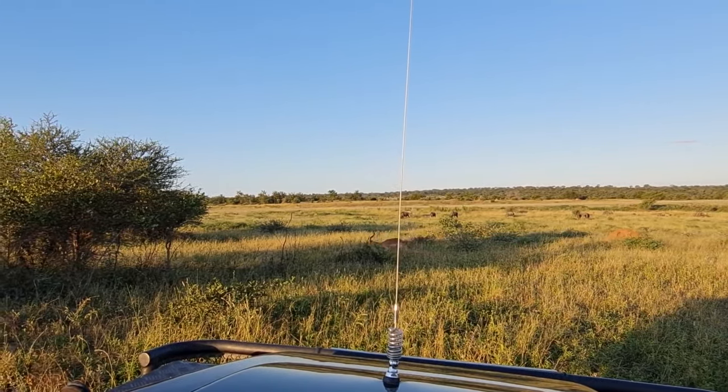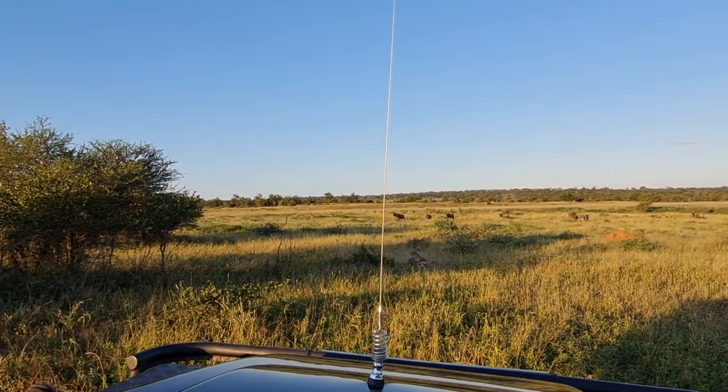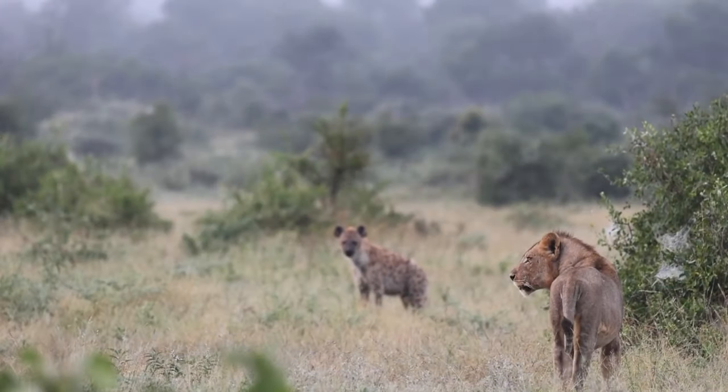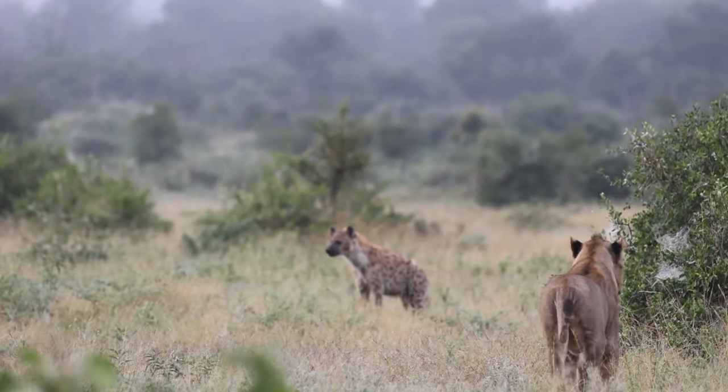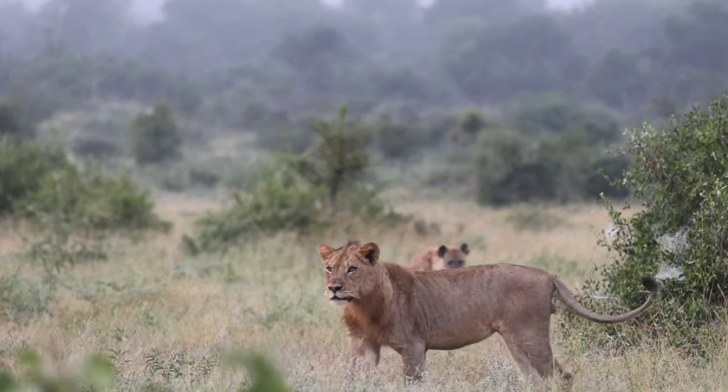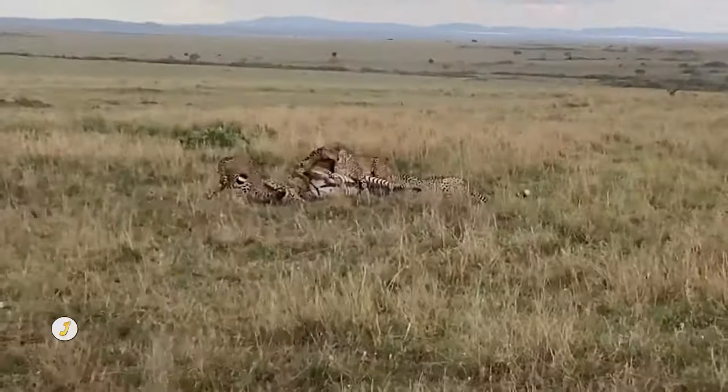Watch how the Three Rivers female ambushes an impala out in the open — it is a surgical strike. Unfortunately, she later loses the kill to a lion pride and some hyenas. It's never easy for the smallest of the big cats to hold on to its kill when there are pirates like hyenas and lions roaming around.